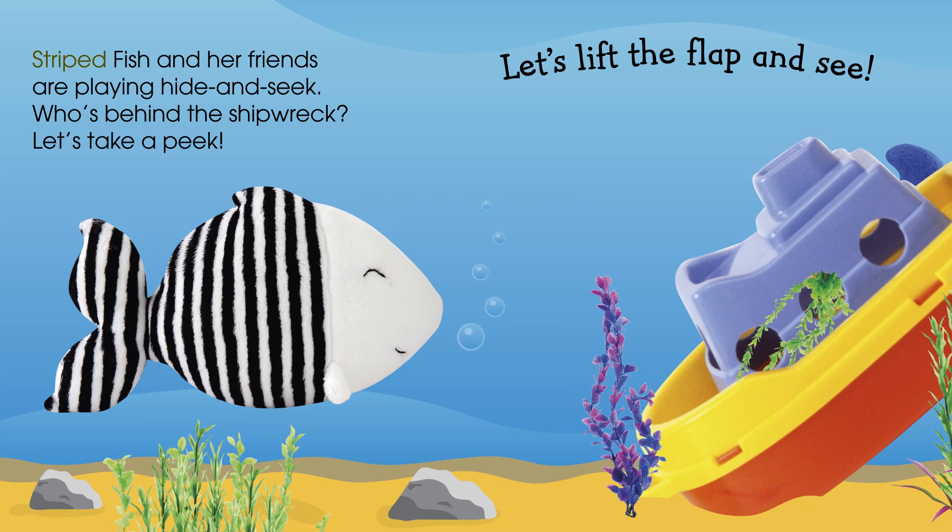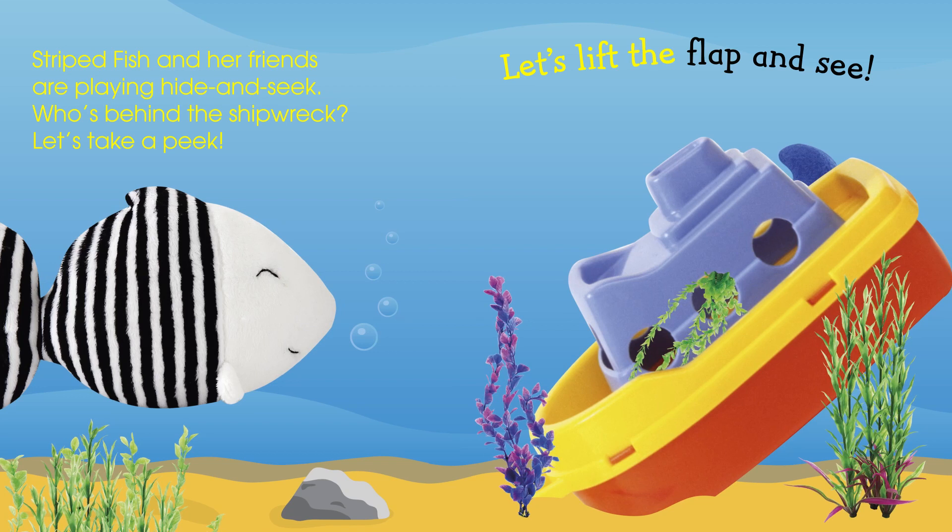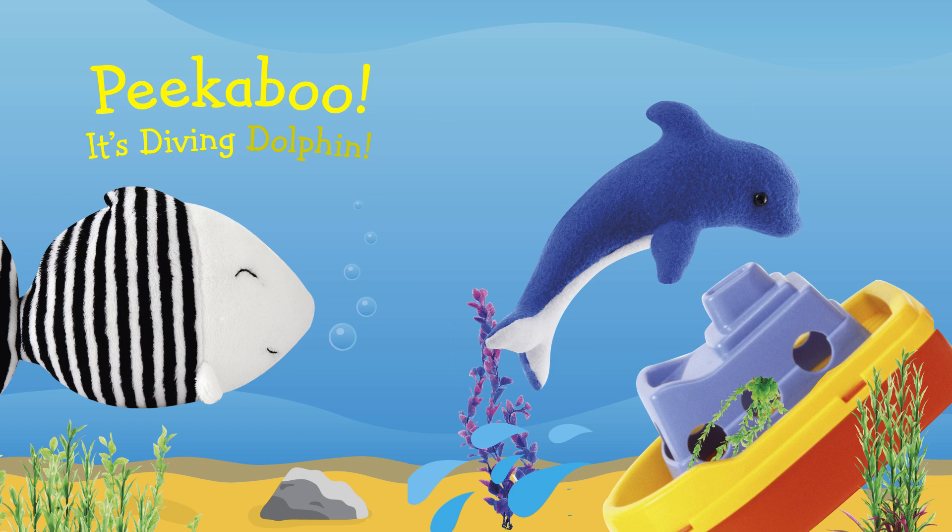Striped fish and her friends are playing hide-and-seek. Who's behind the shipwreck? Let's take a peek. Let's lift the flap and see. Peek-a-boo! It's Diving Dolphin.